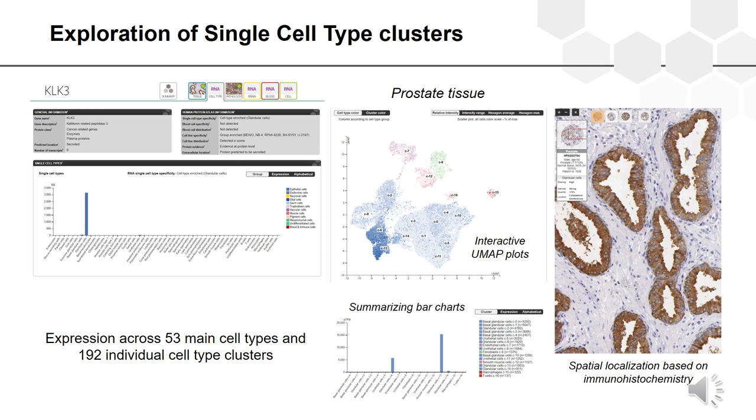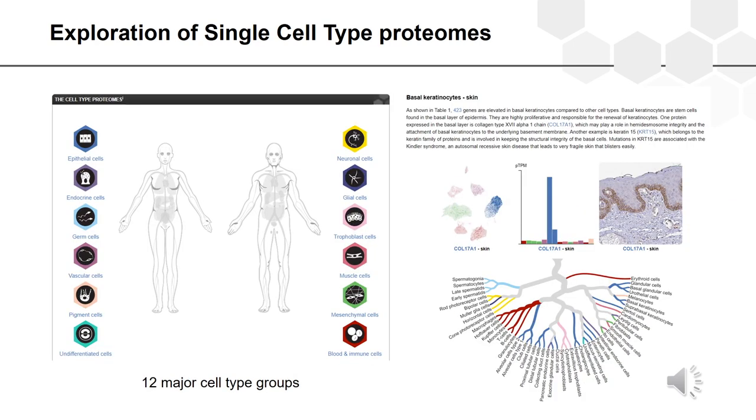Here we see the expression of KLK3 — the prostate-specific antigen — shown to be highly expressed in clusters representing glandular cells. Cell type specificity and spatial localization can be confirmed at the protein level by studying high-resolution images of human tissues stained with immunohistochemistry. We also describe the cell type proteomes in 12 different knowledge chapters, summarizing the genes expressed in these different cell types, with examples at both the mRNA and protein level.